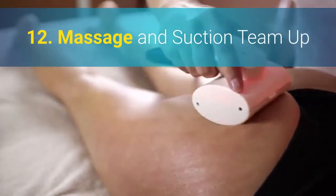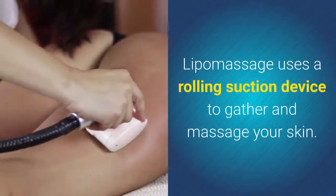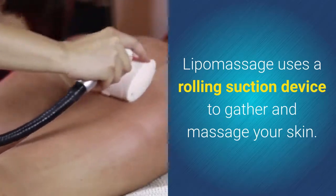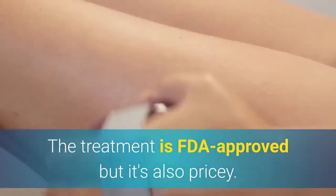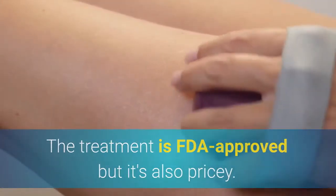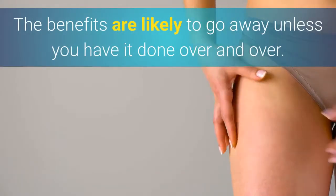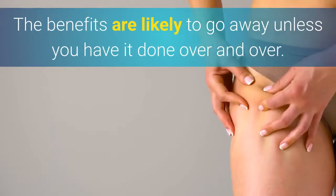12. Massage And Suction Team Up. Lipo Massage uses a rolling suction device to gather and massage your skin. The treatment is FDA approved but it's also pricey, and it may take several sessions to get results. The benefits are likely to go away unless you have it done over and over.